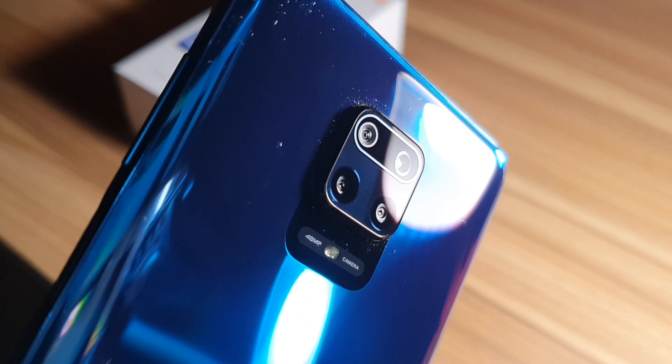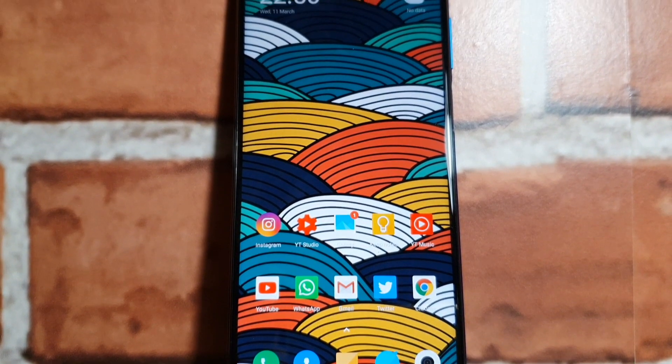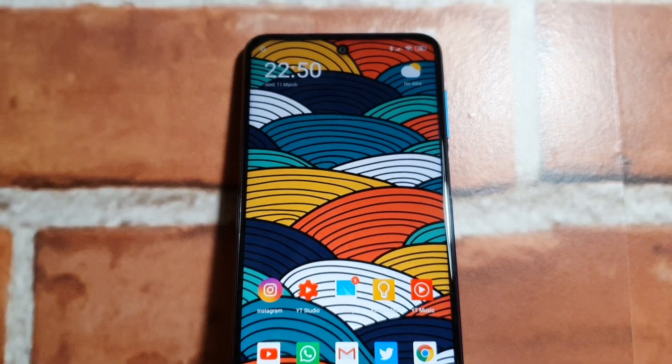On the front is a 6.7-inch Full HD IPS display with a punch-hole camera for selfies rated at 16MP. The display itself looks quite good in terms of colors and viewing angles.